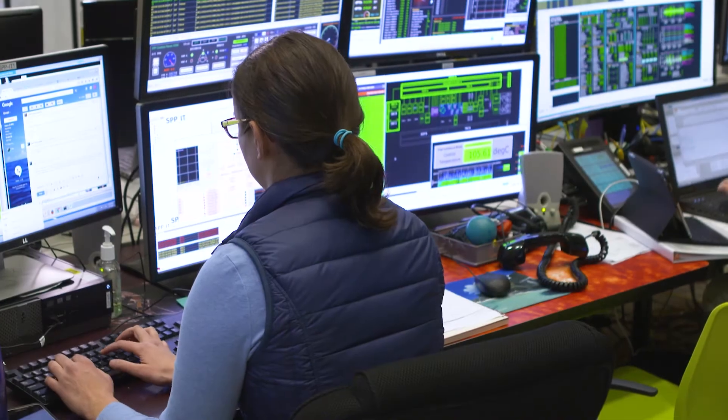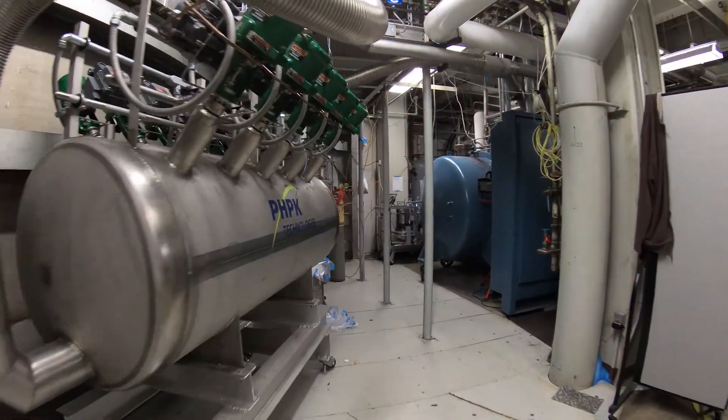I'm Rosanna Smith and this is Solar 60. We're at Goddard Space Flight Center, where the Parker Solar Probe spacecraft is continuing its thermal balance testing in the Space Environment Simulator, the SES.